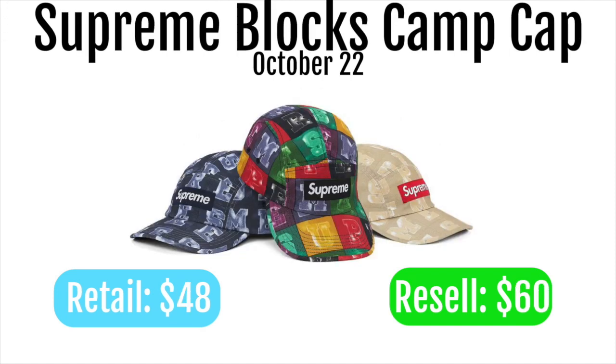Next up we got the Supreme blocks camp cap. These are going to retail for $48 and resell for around $60. In my opinion it's kind of a cool item to have, but it's really not going to resell for that much. It's also not the greatest personal item either, so I wouldn't go for it for resell or personal — it just doesn't look good and it's not going to resell for much.